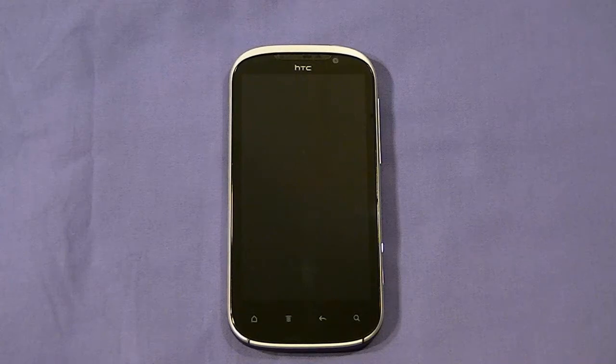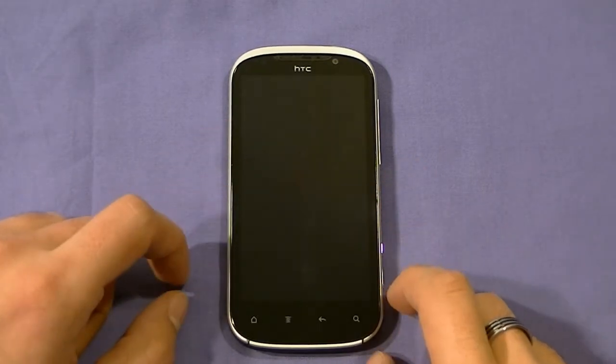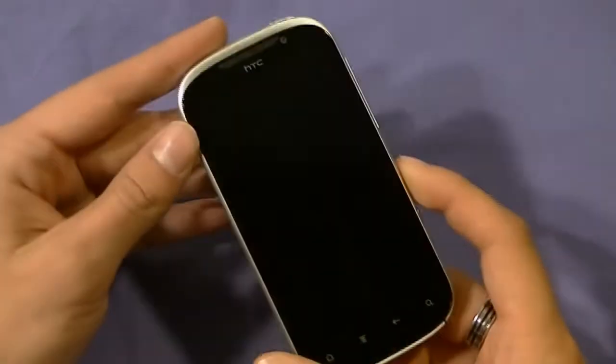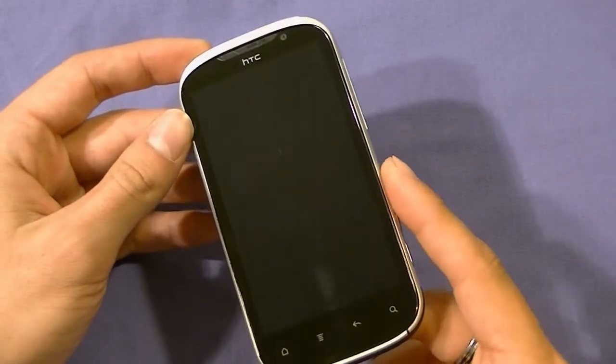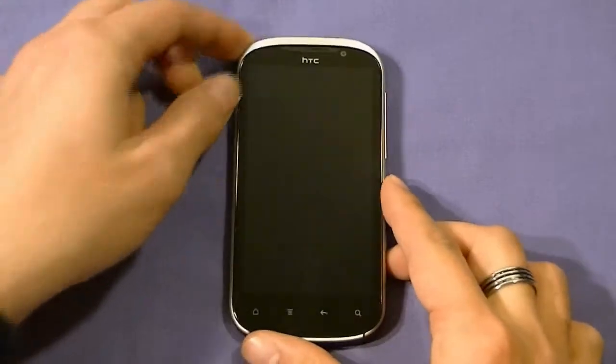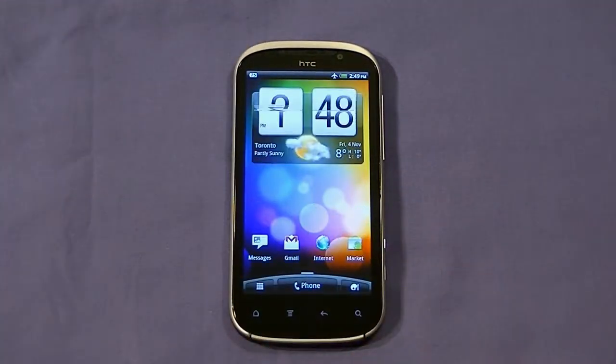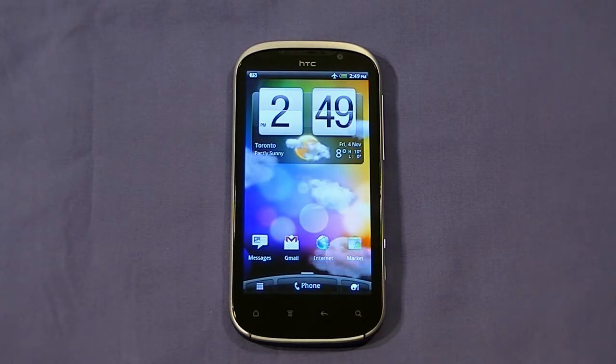Greetings everybody, this is Elias Plainacos from Wireless Insider, and today I have with me the incredible HTC Amaze 4G Model X715M, available here in Canada from TELUS Mobility and in the United States from T-Mobile. I want to go over with you the hardware, software, browser test, as well as media test, go outside in the sun and see how it performs in direct sunlight, and in the end, a list of the small things you may or may not have known about this device that may make or break your decision to go out and buy one.